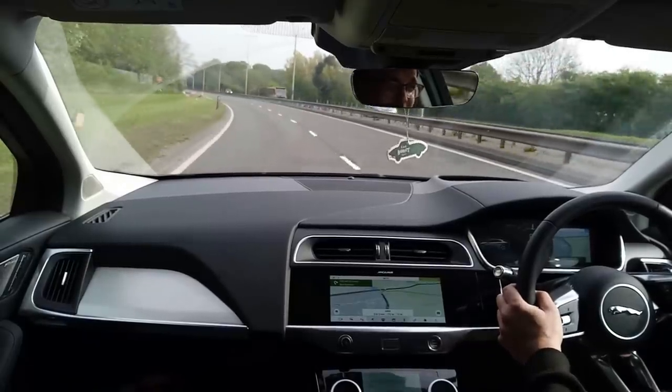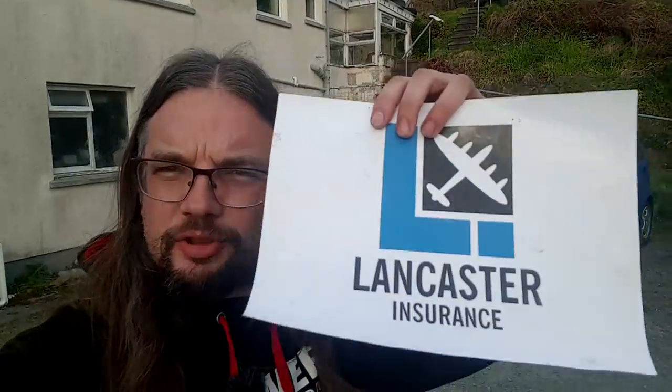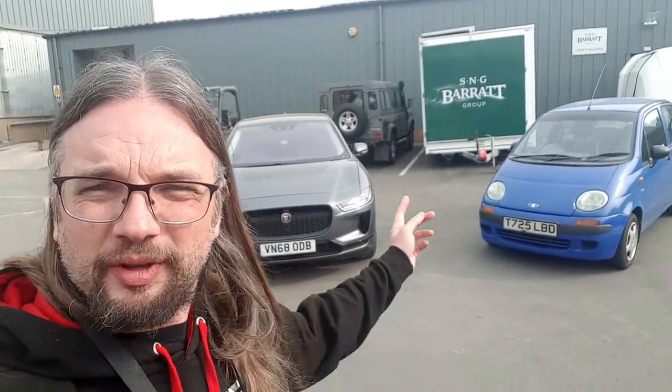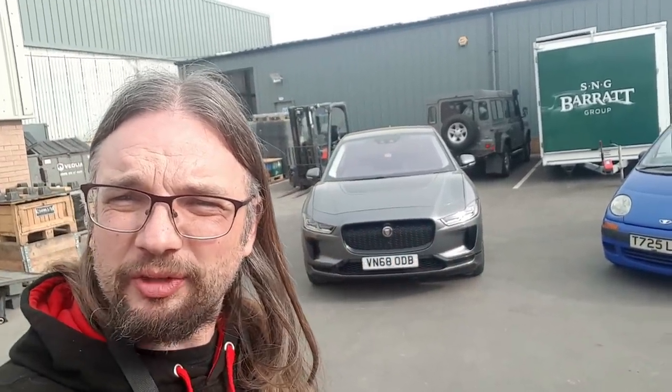This is going to be the most boring test of a Jaguar I-Pace ever. In this video, sponsored by Lancaster Insurance, I'm swapping the Daewoo Matiz for a Jaguar I-Pace so I can drive to Scotland for dinner. So here we are - I've come to S&G Barrett in Bridgnorth where I'm going to make that swap.